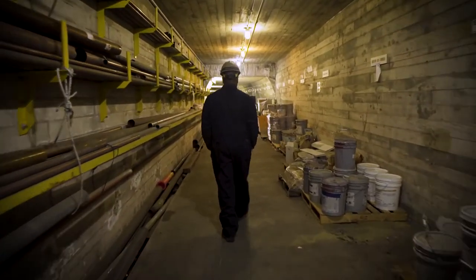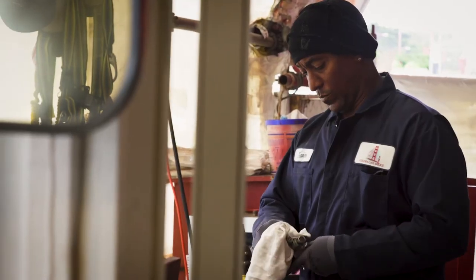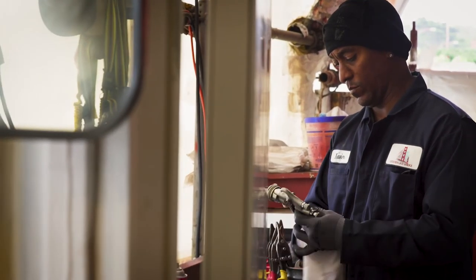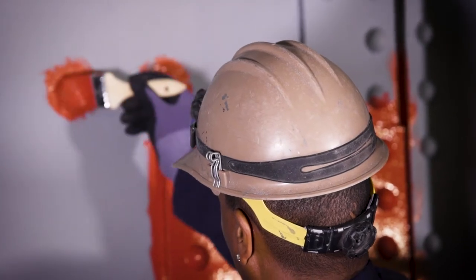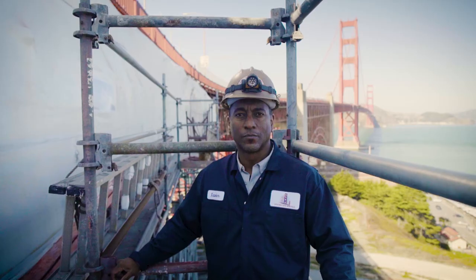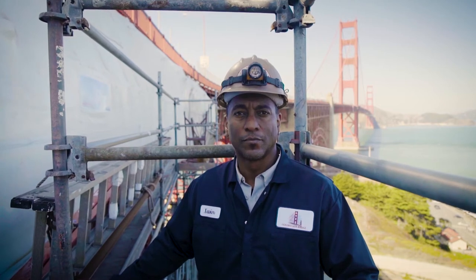I never would have dreamed when I was a young kid, when my parents were bringing me over here, that I'd be working on the bridge — that I'd be actually painting it one day. But it came full circle and I really wouldn't trade it for anything else.